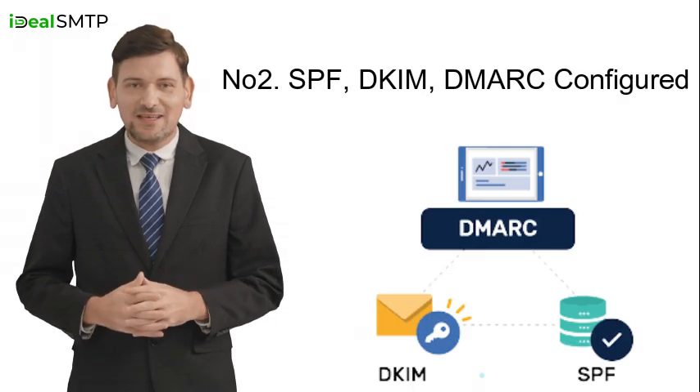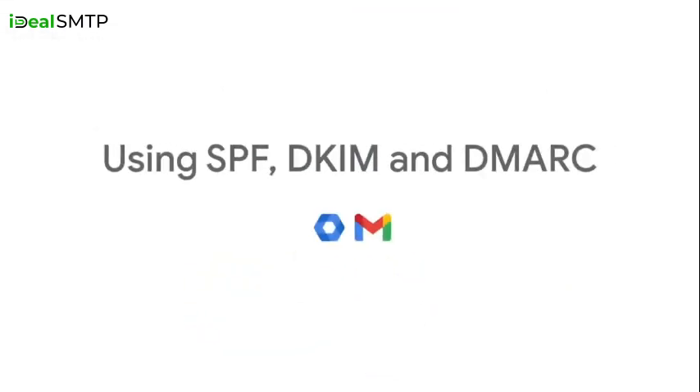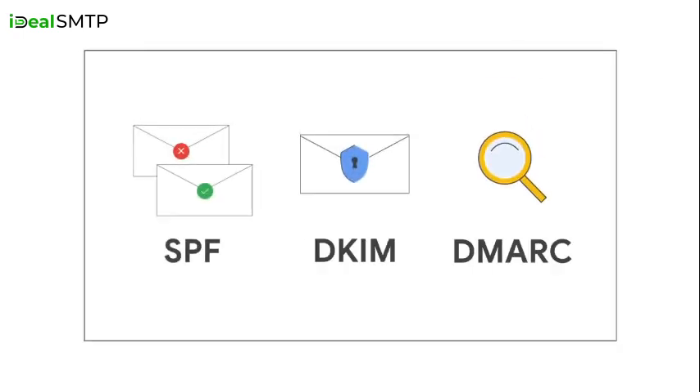Feature two: SPF, DKIM, and DMARC configured. Our experts make sure your emails get into inboxes, not spam folders, by setting up SPF, DKIM, and DMARC.